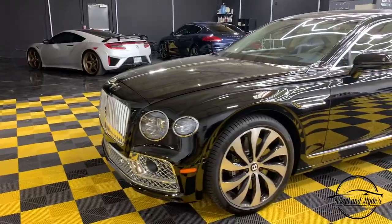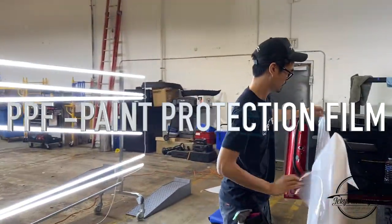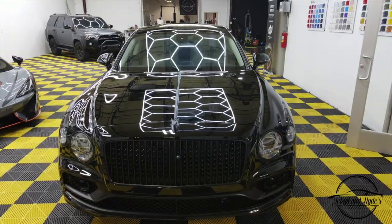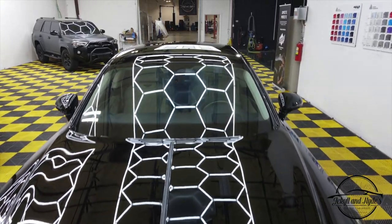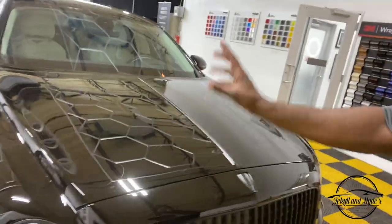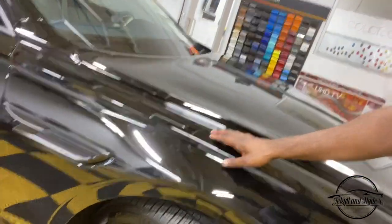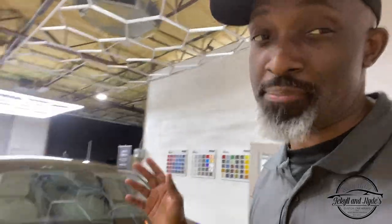Protection is very important for a vehicle of this magnitude. If it's anything over a hundred, two hundred, three hundred thousand dollars, you want to invest a little bit of money to protect it. We protect the front end from road rash, the sides from door dings, and preserve that beautiful paint and finish. The PPF is super soft to the touch, and if there are any scratches, you can heat it up — it has self-healing properties. You definitely want PPF front to back on something like this.